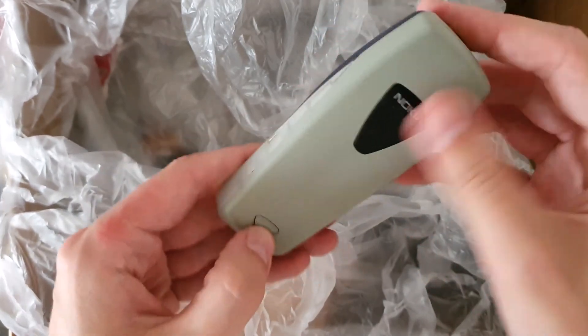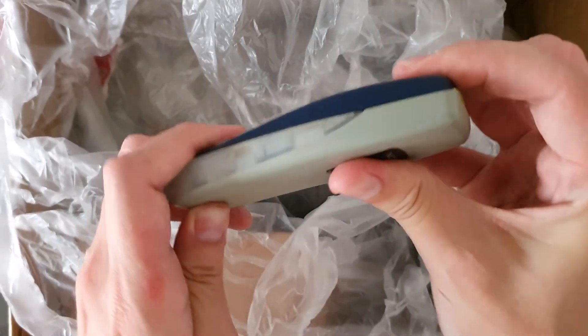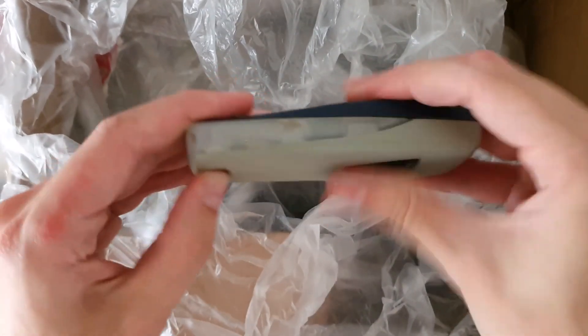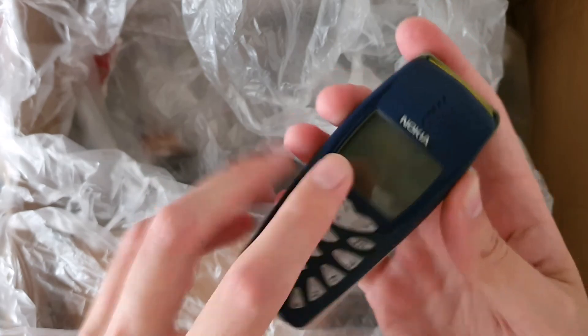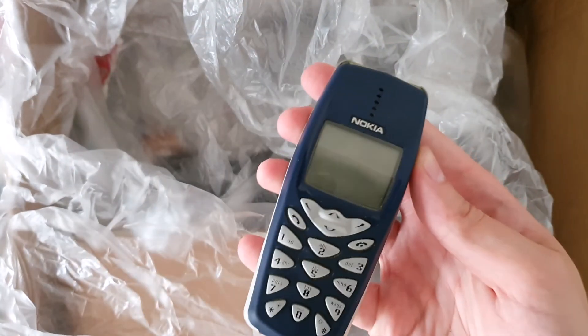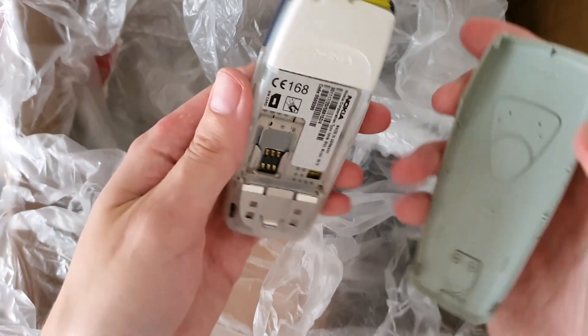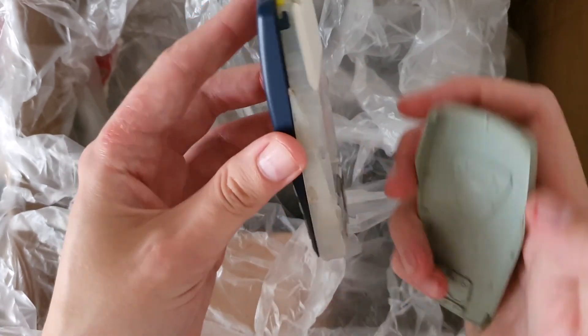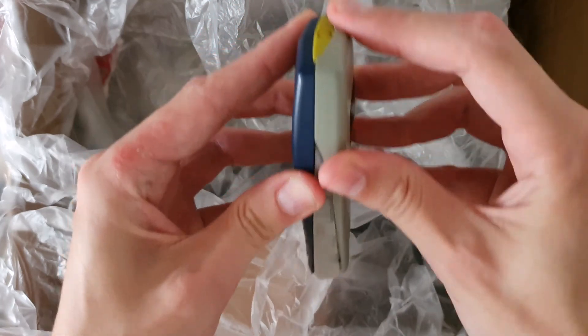Here are two Nokia 3510i units — a 3510i and a 3510 without the 'i', because this one doesn't have a color screen. You can see the difference on the screens: the older type screen. Not sure if these two match, but that's okay.